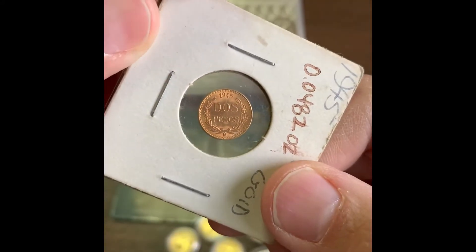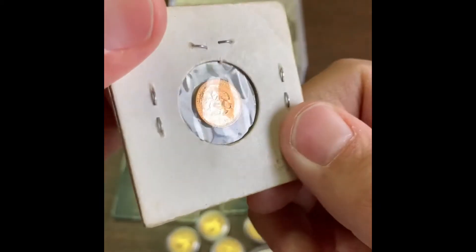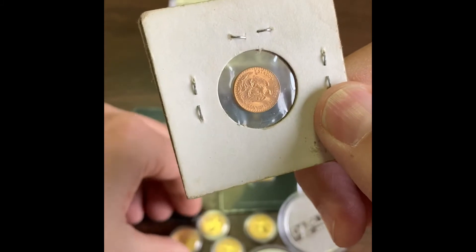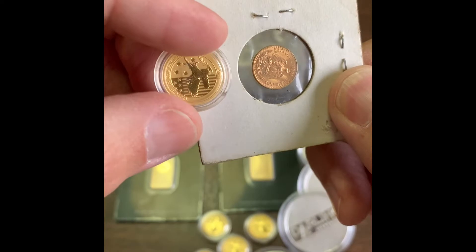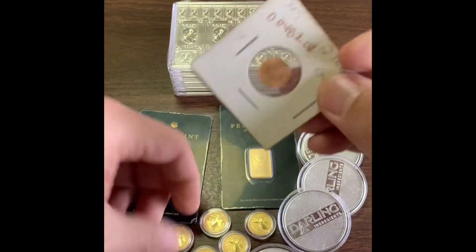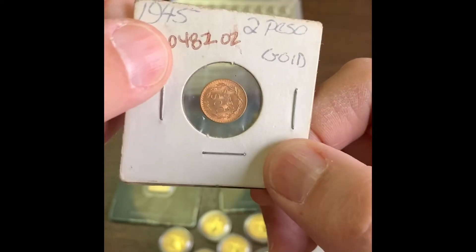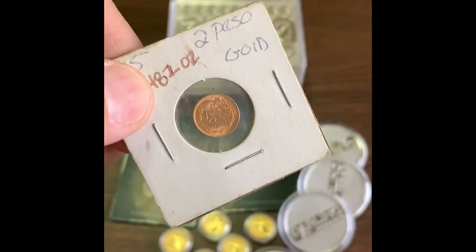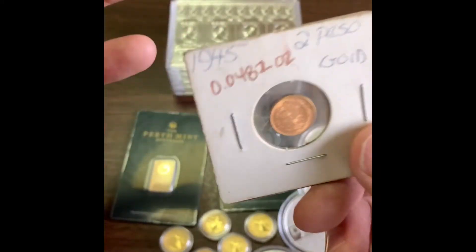I picked up a Dos Pesos. I'm a sucker for dirty gold — gold that's been mixed with some copper — and I think this qualifies. Obviously there's a different sheen on this compared to the Australian four-nines fine gold. I like the Dos Pesos, I like 1933 and pre-'33 stuff. It's shiny and it's gold, so there I am.